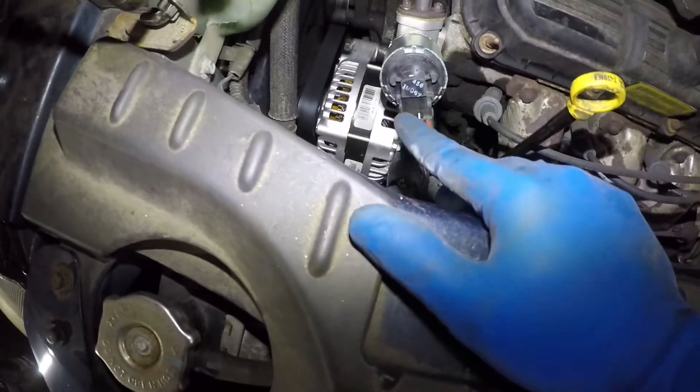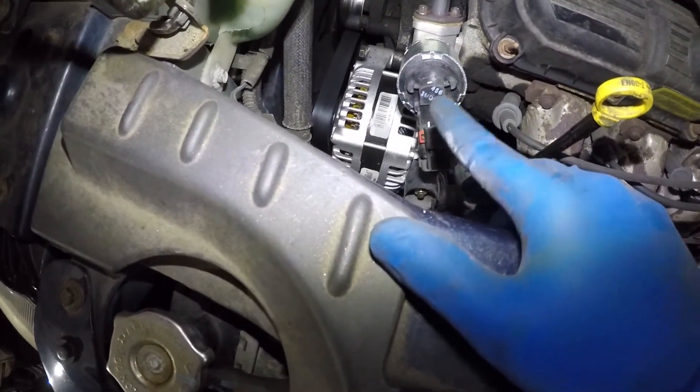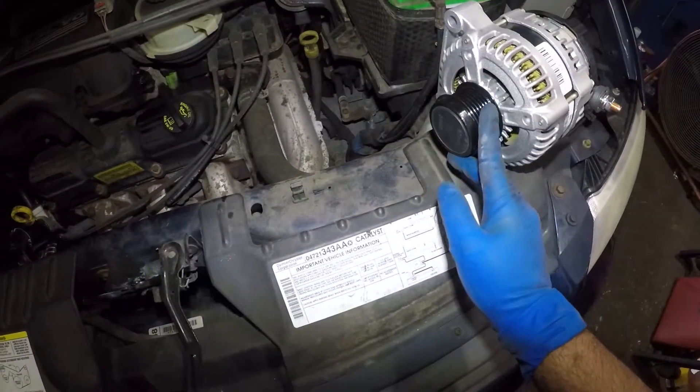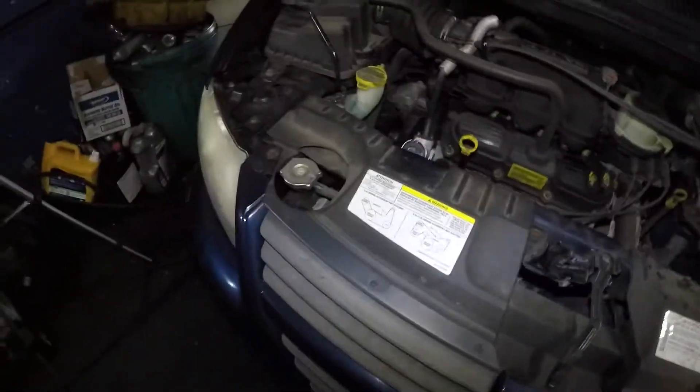On these Dodge Caravans, this is like the fifth alternator I've dealt with, and prior to that other people had worked on it. Before that it was also just a bad alternator — they do tend to go bad on these vehicles. So you might want to take a look at that.